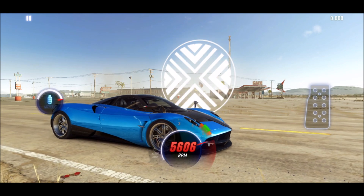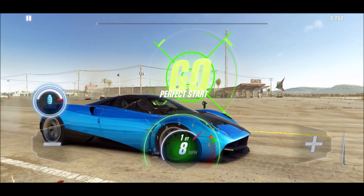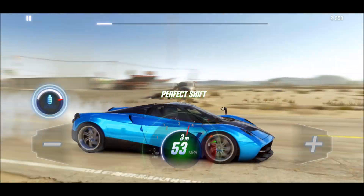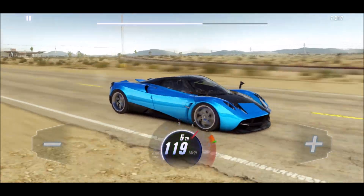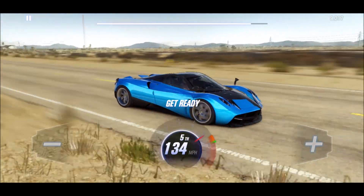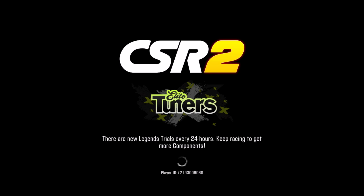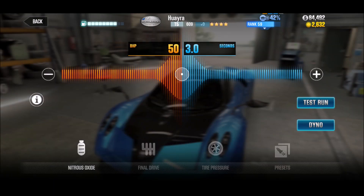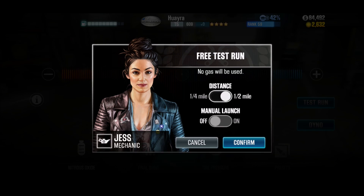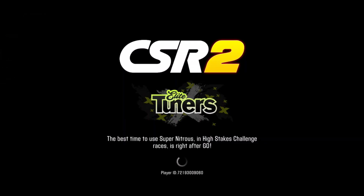Let's do the quarter mile — I'm interested to see. That was a pretty good time here. That's already a 10-second car. Not too bad — 9.975 seconds on the quarter mile.